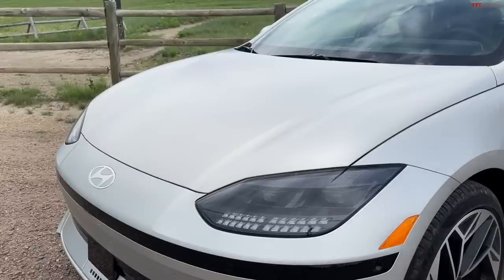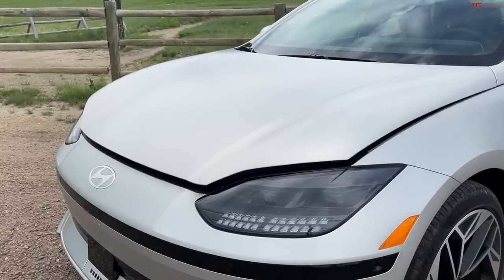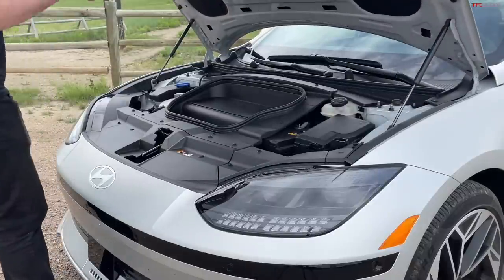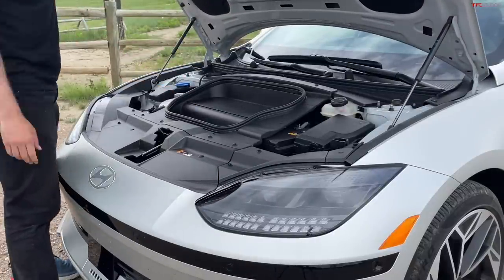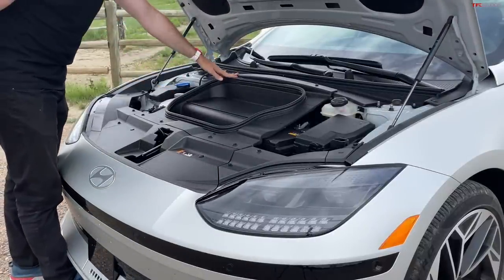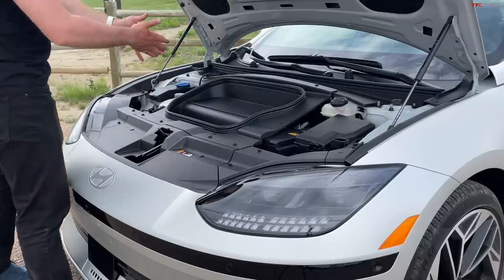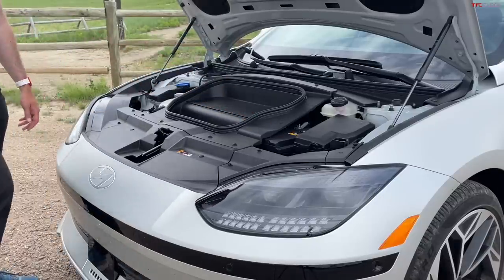Does the Ioniq 6 have a front trunk? Let's find out. There's a manual release to open up the front panel, and when you do so there's one more catch, and you find yourself a front cubby — or as I call it, a frubby. The Ioniq 5 I last tested had a little cover you can open up. It's not a super amount of useful space, but you do have access to your fluids and your 12-volt battery.